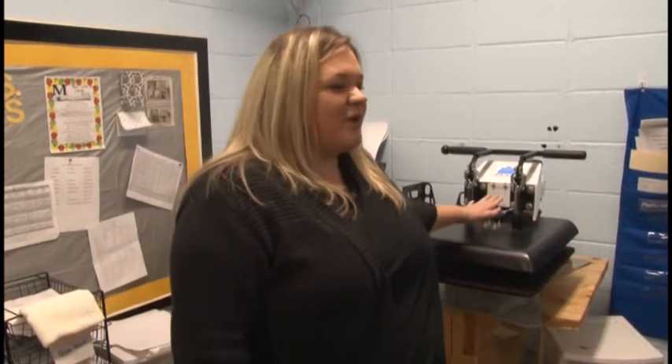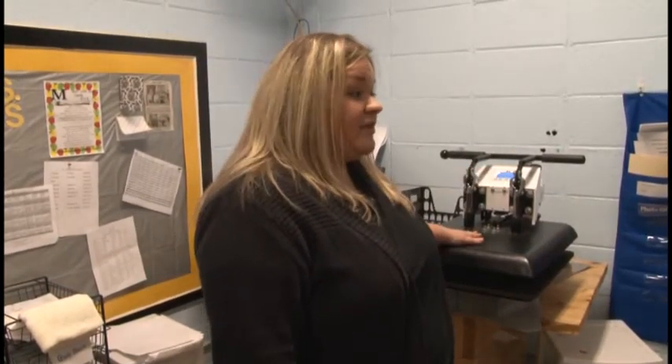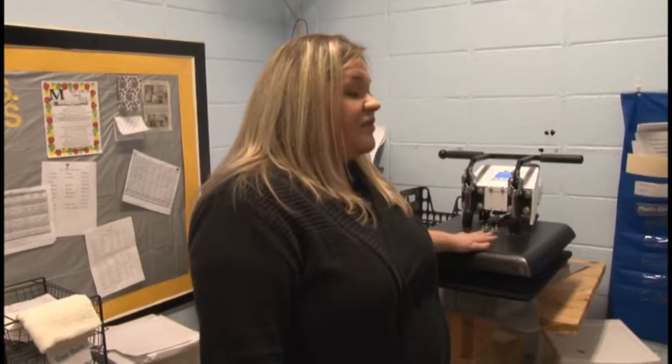We have to wait until the heat press gets up to 400, so you guys are going to bring the protective paper and put it on the press, then you're going to bring the t-shirts, line them up, and we're going to press them.